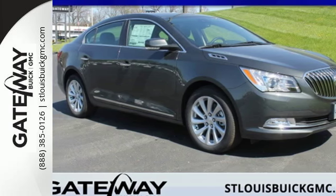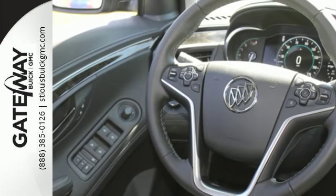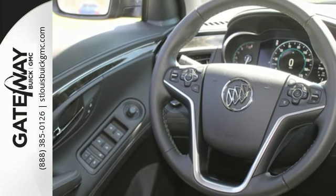It's a 2016 Buick LaCrosse. With its bold, stylish and refined contour, turning heads is something you'll get used to.